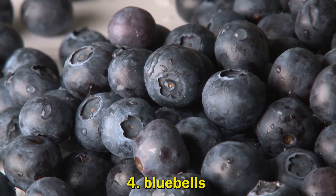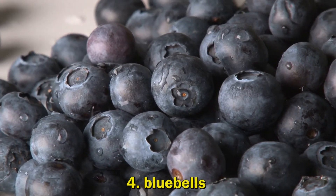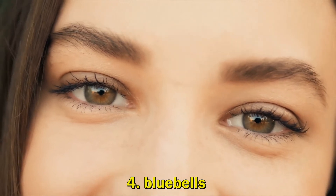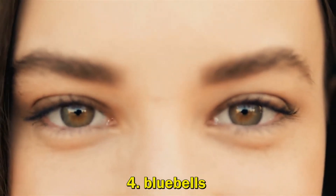4. Blueberries. By scavenging the free radicals that destroy your skin's connective tissue, antioxidants defend your skin and prevent further deepening of fine lines and wrinkles. Eating blueberries helps maintain the healthy structure of your skin for a youthful and elastic look.